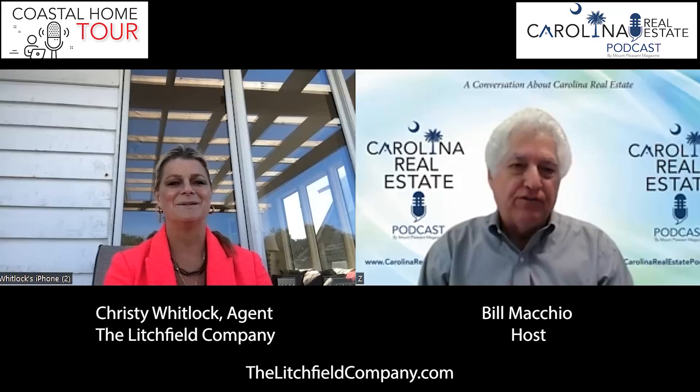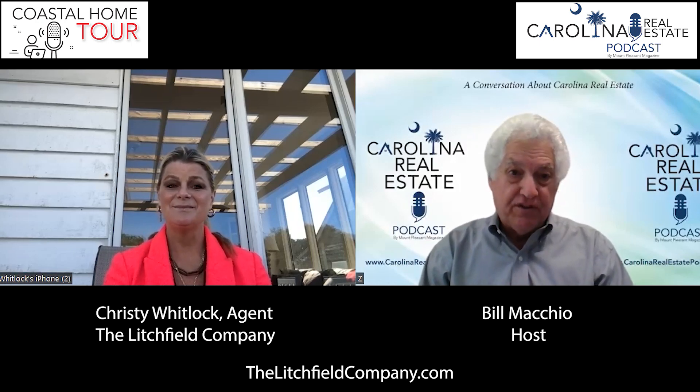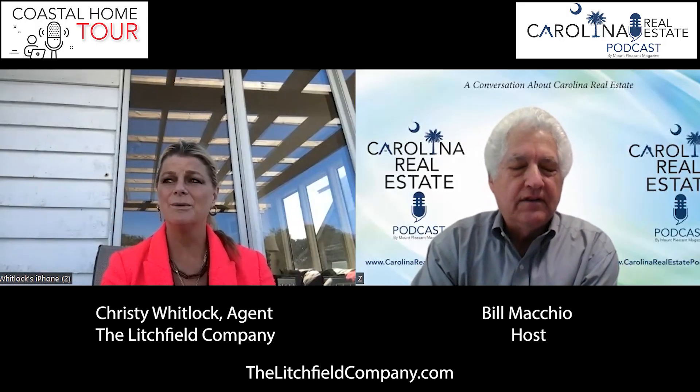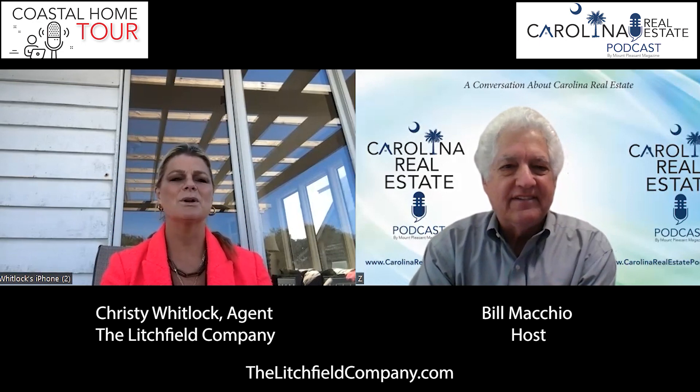When I was looking at the photos, Christy, I can hardly wait to take people on a tour of it. That's why we're here, to tour this house. It's a beautiful house. The views are awesome. And the temperature today is just like perfect. There's no humidity. It's cool enough to wear a jacket. And there's just birds everywhere.